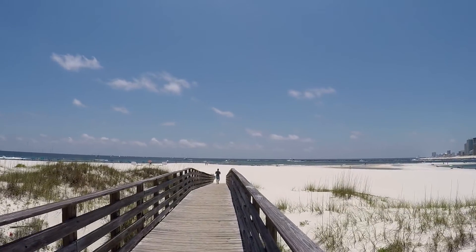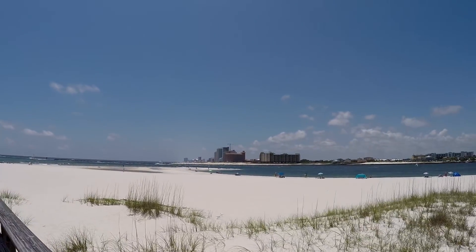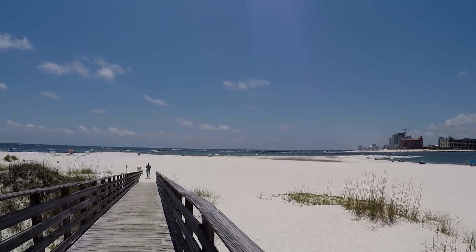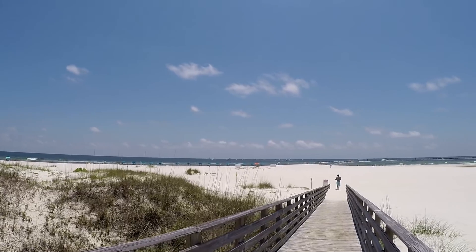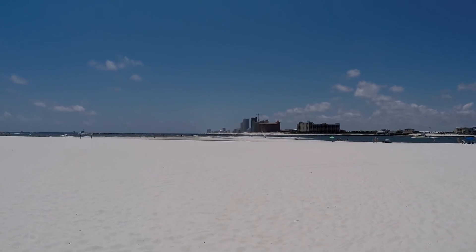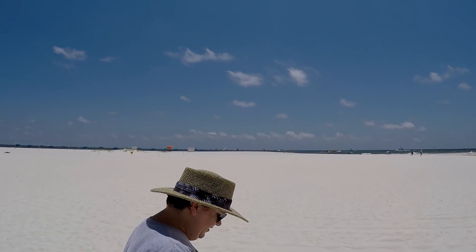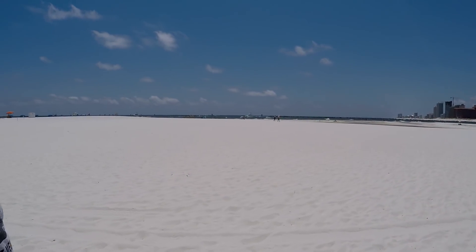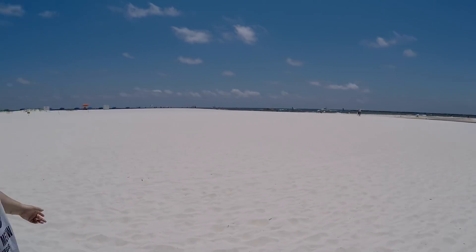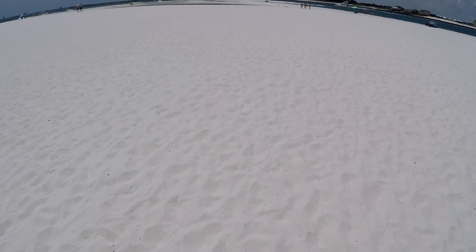We've about made it to the end of the boardwalk here. It is beautiful out here. We're going to do the little walk around the point and then go around to check out the jetties. Does it look white out here on the camera? I know it's sure white — I just took my sunglasses off. It is bright out here. White sugar sand down here on the Gulf Coast.